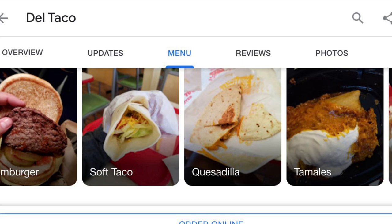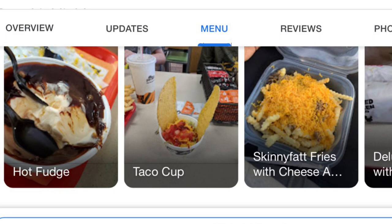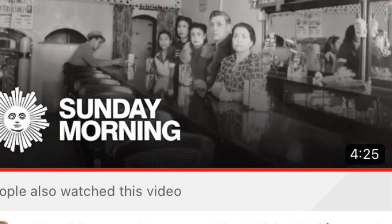That sounds fun. I'll have one — margarita, soft tacos, bun burger. So they have the original Del Taco menu at this Del Taco because it is not part of the franchise, which makes it unique too. So if you get off at the McDonald's exit there in Barstow, go the opposite direction and you can find it.